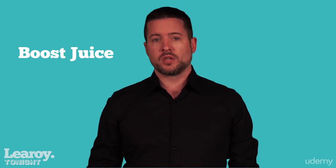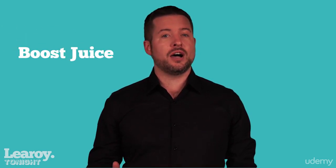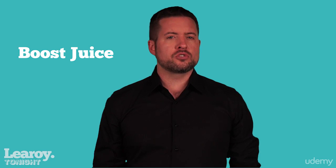Our second loyalty program case study is Australian juice bar Boost Juice. Boost Juice has the Vibe Reward Club. With your smartphone, you download their free app and have access to offers, competitions, the Boost menu and store finder. Each time you buy a juice, you earn a point and after 10, you get a free juice. A nice bonus is that you also get a free juice on your birthday.